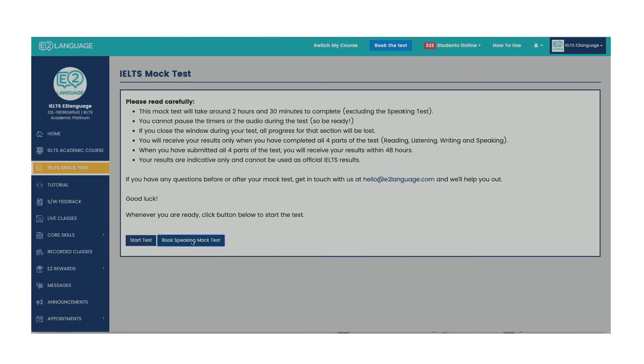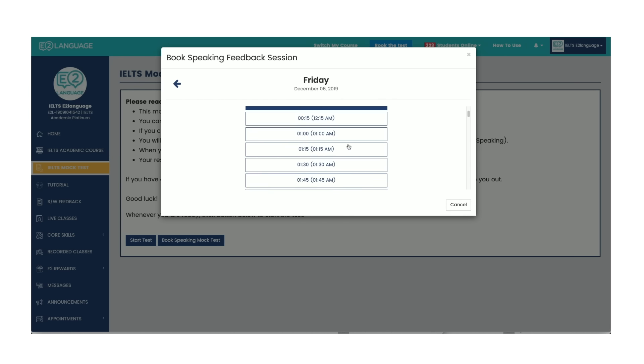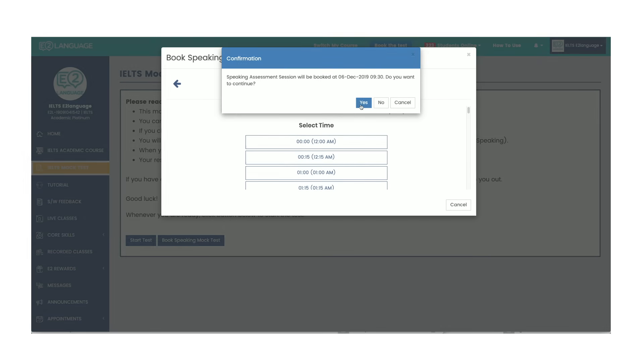For the speaking component, you're on your computer using Zoom, talking to a teacher face to face — it's really simple. The teacher will tell you everything you need to do, your job is just to answer the questions. You say goodbye, and the teacher gives you your score and feedback, which comes through to your e2language account. Check out e2language.com.